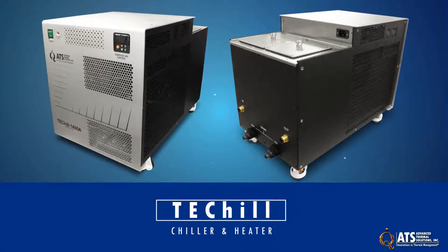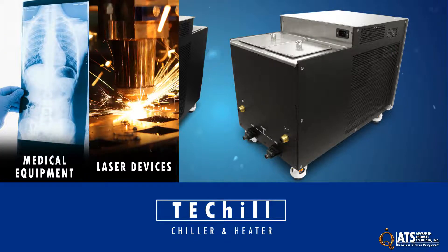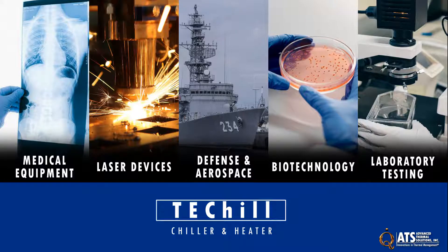TechChill is ideal for cooling and heating applications such as medical equipment, laser devices, defense and aerospace, biotech, laboratory testing, and more.